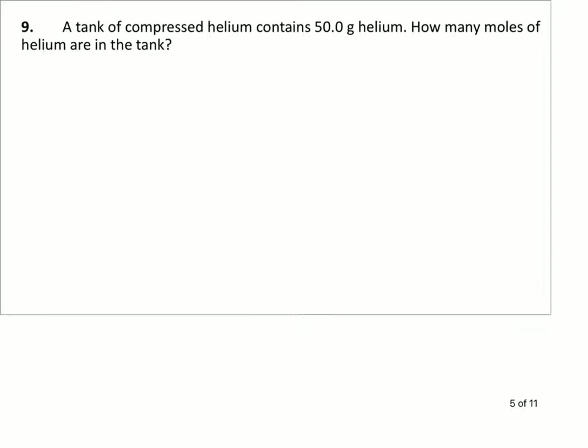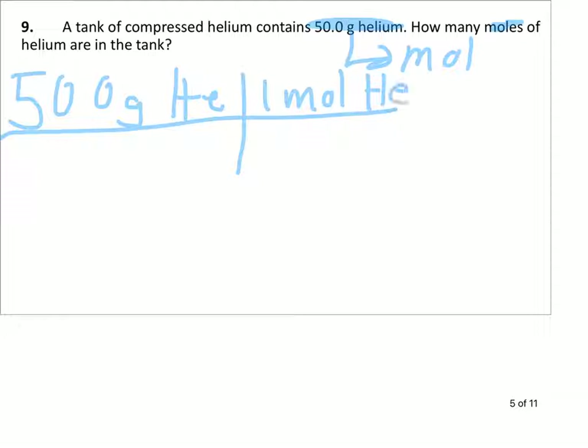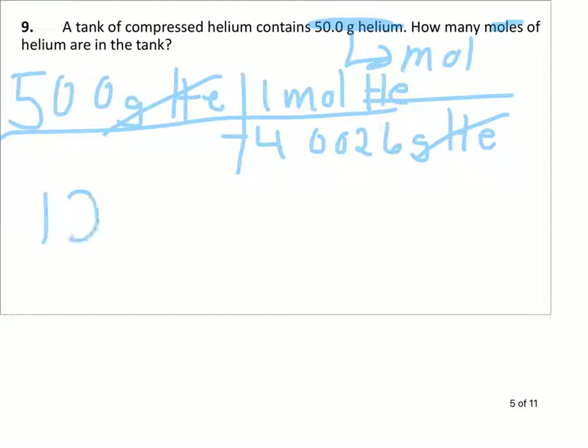Number nine, we've got 50.0 grams of helium and we want to know how many moles — so grams to moles this time. We start with 50.0 grams of helium. Using your periodic table, one mole of helium is 4.00 grams. Grams of helium divide out grams of helium. We do 50.0 divided by 4.00, and we end up with 12.5 moles of helium, three sig figs.